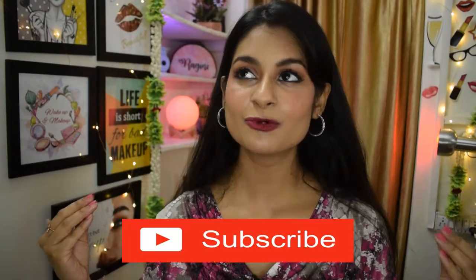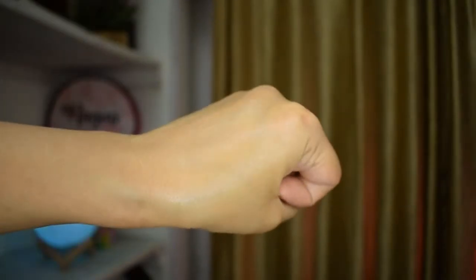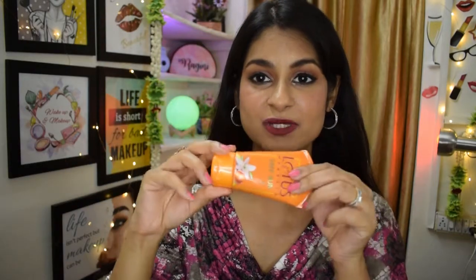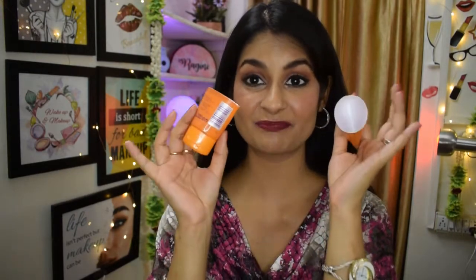Most of us don't wear sunscreen because we find it too heavy — either it gives a white cast or it makes the skin oily and causes sweating. This gel formulation does neither of those things. It's really well-loved — not a secret discovery at all. I don't use it in winters since I have dry skin and it dries me out, but during monsoon when my skin feels oilier, I switch to this. I've already finished one big bottle and just opened a new one.